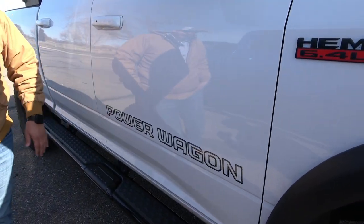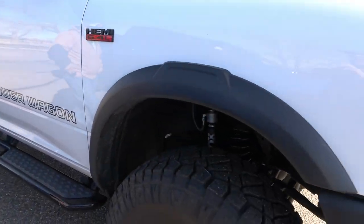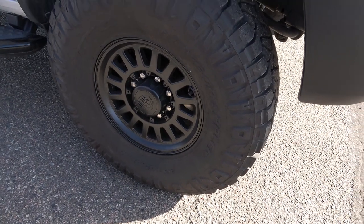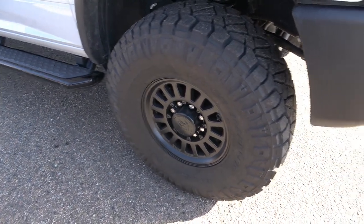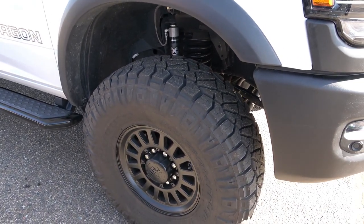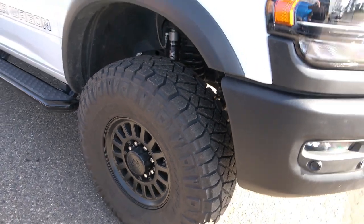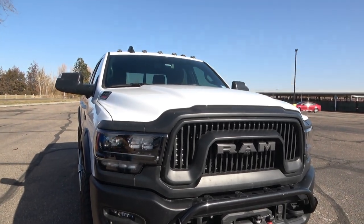The AEV wheels have a different offset for more clearance, avoiding the issue where the wheels get too close to the brakes. Ram can get real close on brake clearance, so the offset pushes them out. You still need to watch for paint chips on the fenders depending on how aggressively you wheel. These are a nicer setup overall.